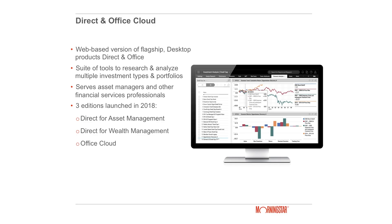My name is Ben Barrett. I'm an engineering manager at Morningstar, the financial research data and software company — not the vegetarian food company some people confuse us with. I run our Direct and Office Cloud products. Direct and Office Cloud are the web-based versions of our flagship desktop products. We offer a suite of tools for research and analysis of multiple investment types and portfolio data, servicing financial professionals from asset managers to portfolio managers to independent advisors. This year we launched Direct for Asset Management, Direct for Wealth Management, and a lighter-weight solution, Office Cloud, for smaller independent advisor shops.